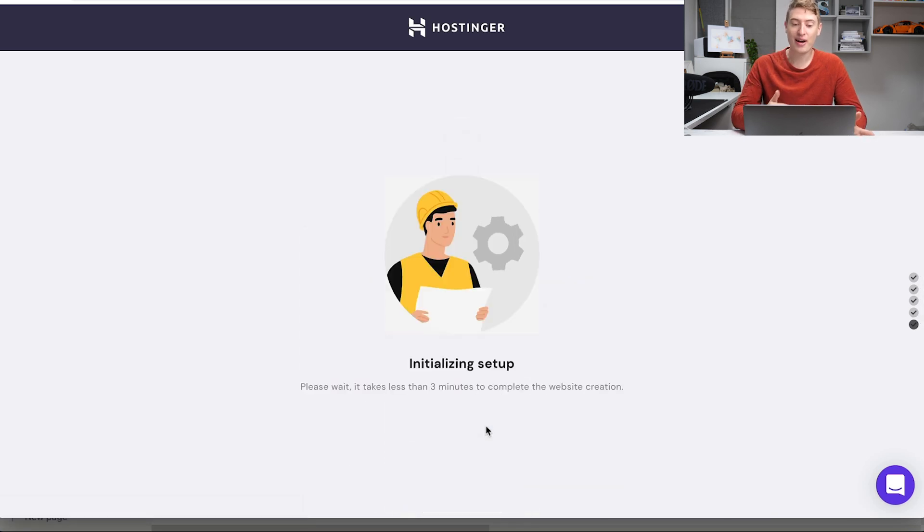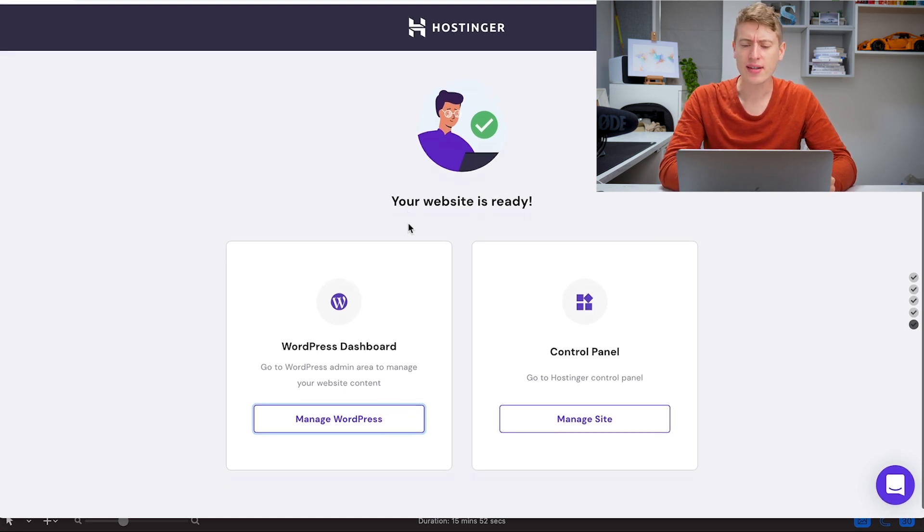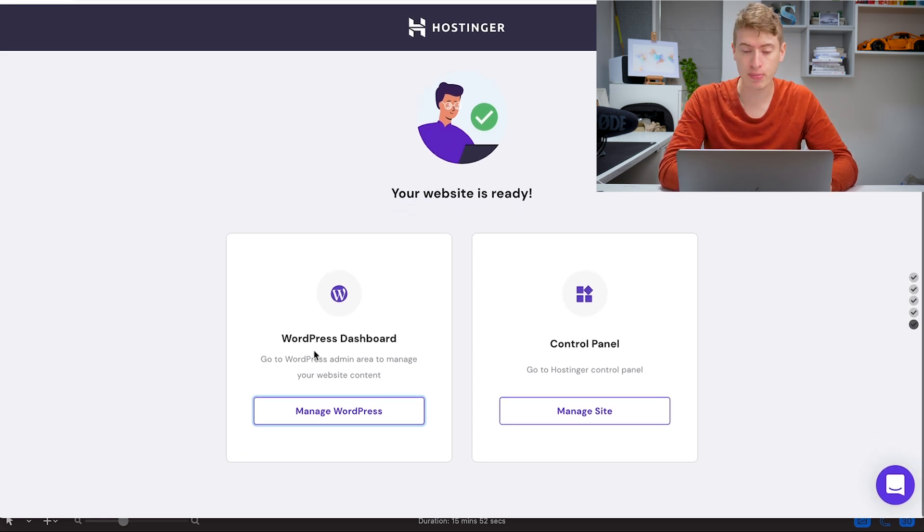That's the setup — we're now going to actually be creating the WordPress store and linking it all together. Once the setup is done it will take you to a progress screen. It says it takes three minutes but it takes a bit longer, so just wait and if it still doesn't work just refresh the page. Then it takes you to the WordPress dashboard and the control panel.